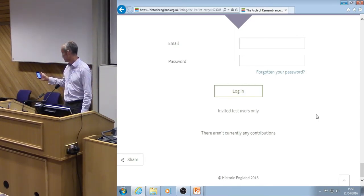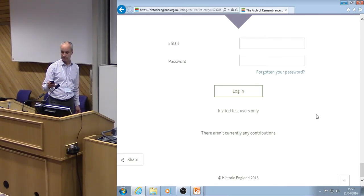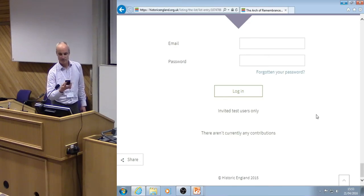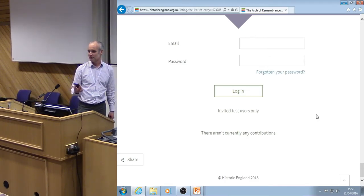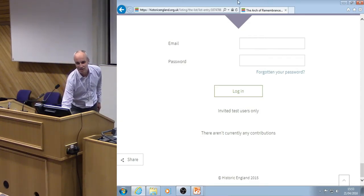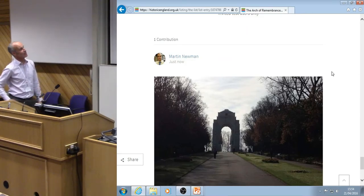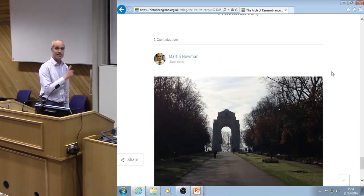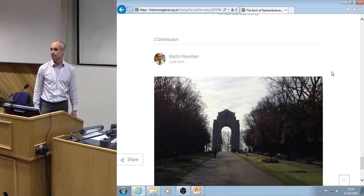I'm selecting my photo — really doing this live. It's loading. There's so much detail I don't need to add anything more because it has such a good description, so I'm just going to add the image. Things are being validated, but for the purposes of this demonstration I've been set to bypass validation. If any of the team decided to reject my post, I wouldn't be very happy! I'll refresh the page — look, one contribution from Martin Newman, and there's the Arch of Remembrance, now live online.